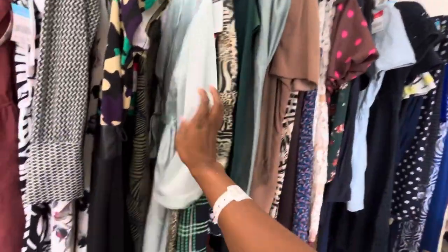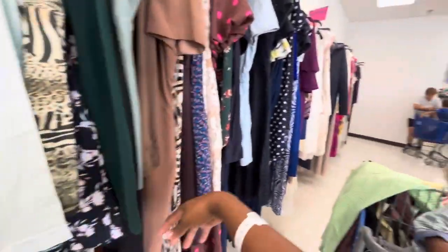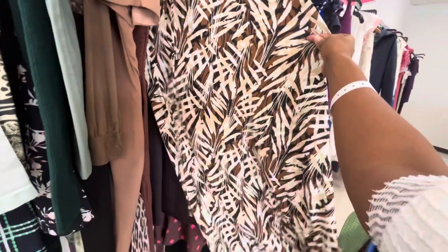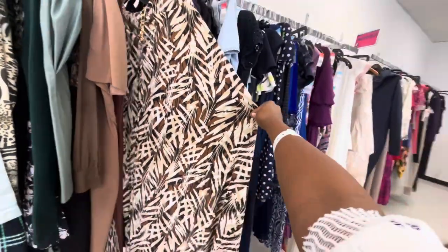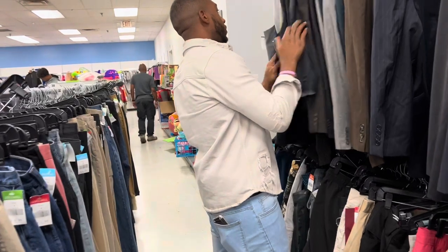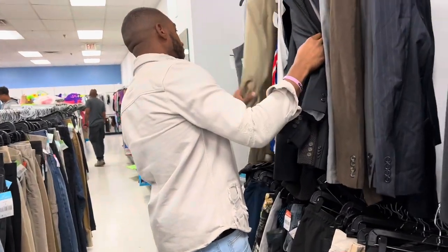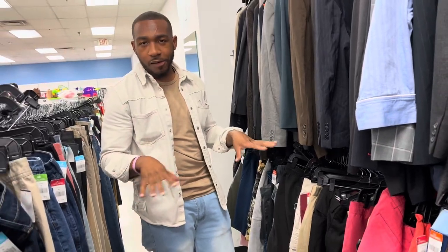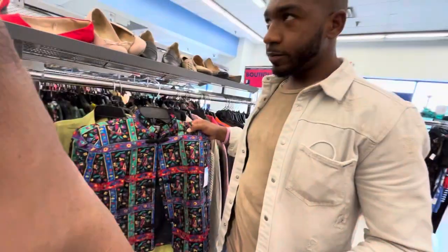I had my husband and my son with me, and y'all know how it is thrifting with other people — you can't take your time. My husband has been wondering why I've been so obsessed with thrifting lately, so I've been trying to teach him a little bit about it. When it comes to thrifting and fashion in general, men don't usually have as many options as women, but you definitely still can elevate your wardrobe on a budget and still look luxury.